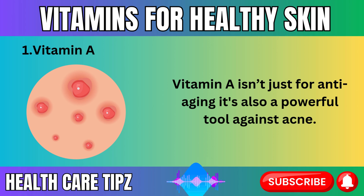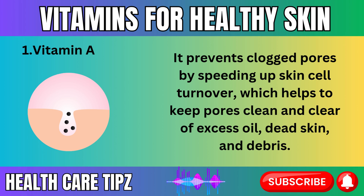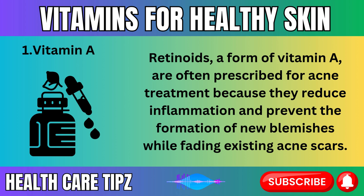Vitamin A isn't just for anti-aging — it's also a powerful tool against acne. It prevents clogged pores by speeding up skin cell turnover, which helps to keep pores clean and clear of excess oil, dead skin, and debris. Retinoids, a form of vitamin A, are often prescribed for acne treatment because they reduce inflammation and prevent the formation of new blemishes while fading existing acne scars.